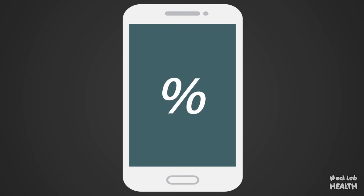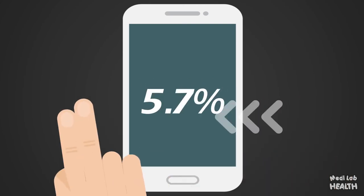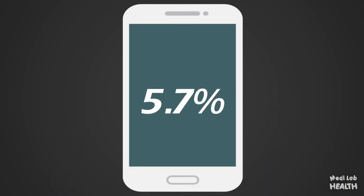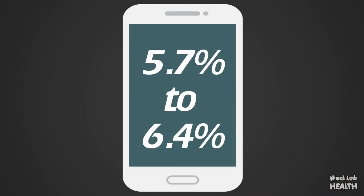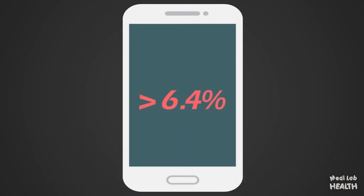HbA1c results are given in percentages. An HbA1c below 5.7% is considered normal, while 5.7% to 6.4% is considered pre-diabetes. Any value higher than 6.4% is considered diabetes, though this value may vary among laboratories.